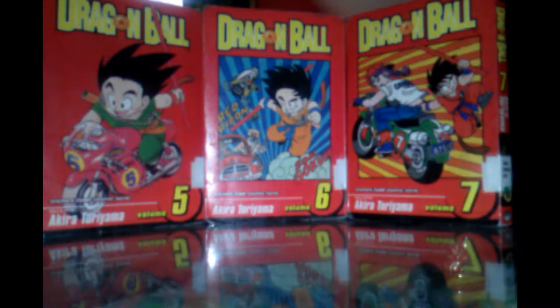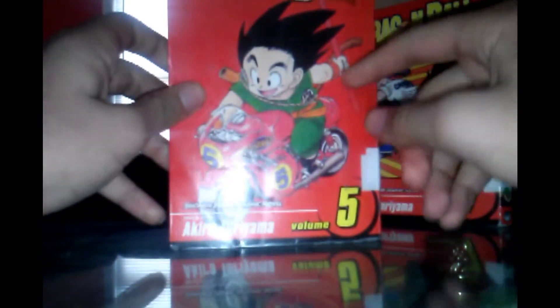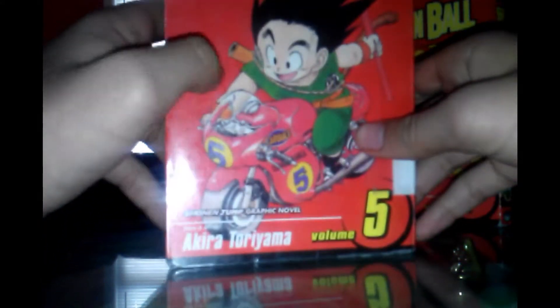On the front cover, we see Goku and the little motorcycle from Capsule Corp. He still has his tail, which is kind of cool. I don't know why he has the green outfit — it's just an art form, okay? Here we have story and art by Akira Toriyama, which is where it comes from.